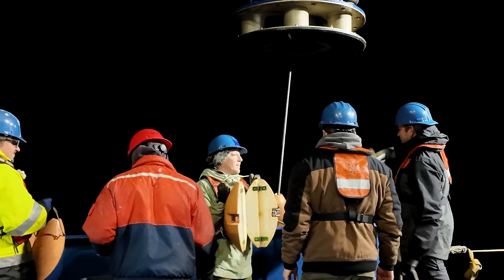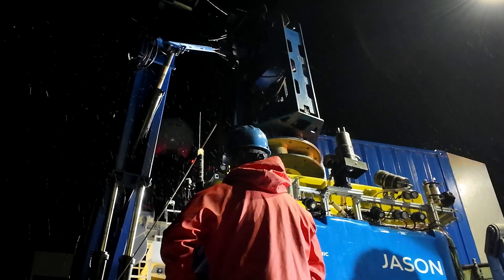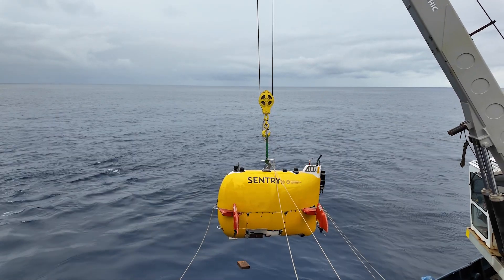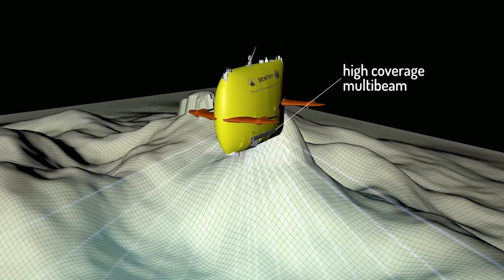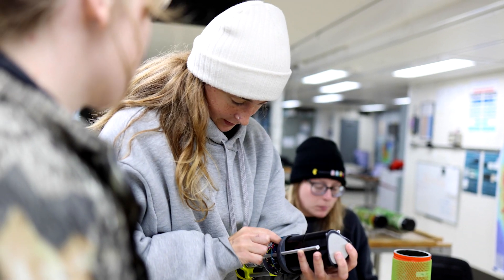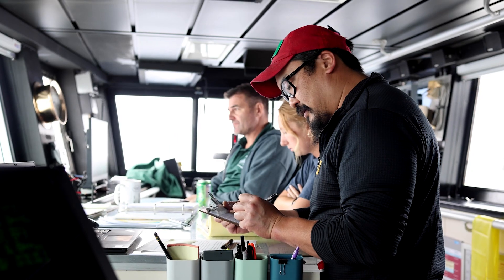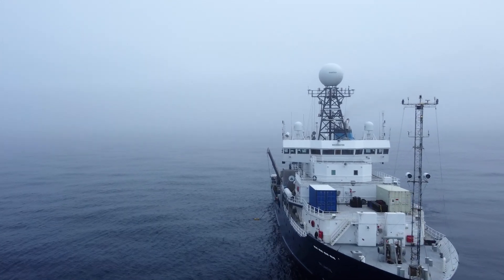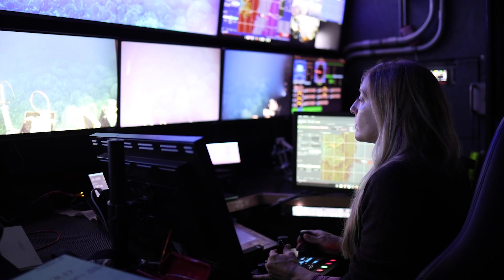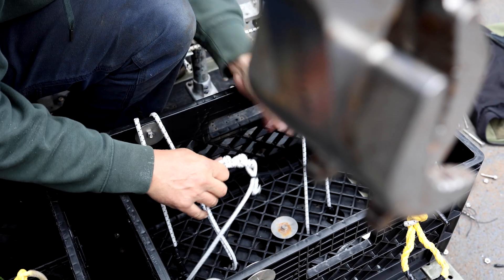We've got four teams out here doing various aspects of the work. We've got the Jason ROV team and the AUV Sentry team, which are making dives with the AUV and mapping the seafloor. We've got our science team doing all the work with the seafloor instruments, and then we have the whole ship's crew that operates the vessel. We could not do any of this work without the ship, the ROV team, the Sentry team — everyone involved is required to make this happen.